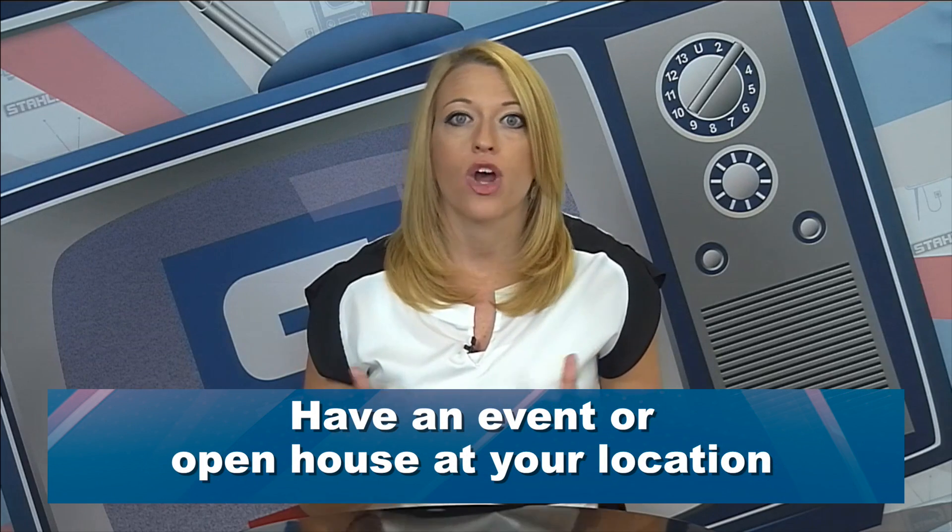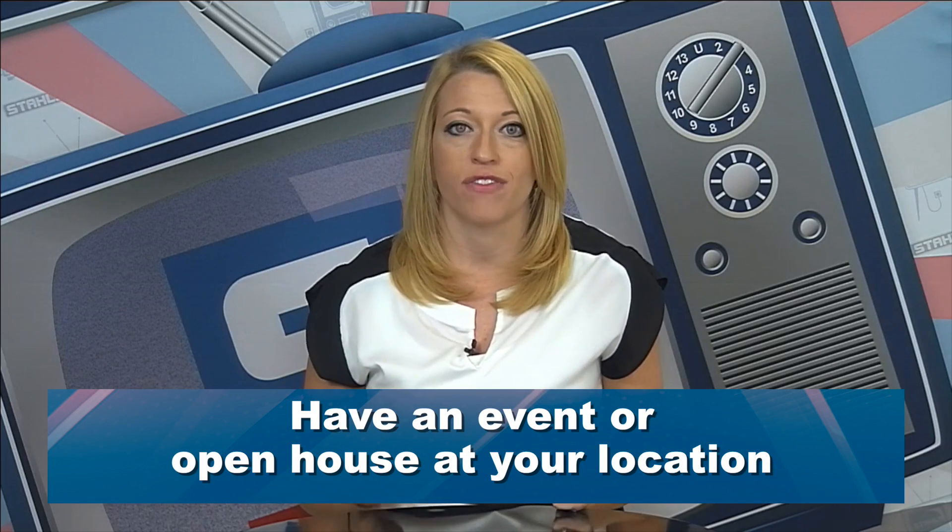Lastly, another great way would be to hold an appreciation event or an open house at your location. If you have a showroom, it's a great way to get people into your shop to see new designs or new things, sell some product, provide snacks and food, and let them know you appreciate their business. Whatever way you choose, it's important to decide how you want to appreciate your customers and start implementing this to improve your brand. Thanks for joining me this week.